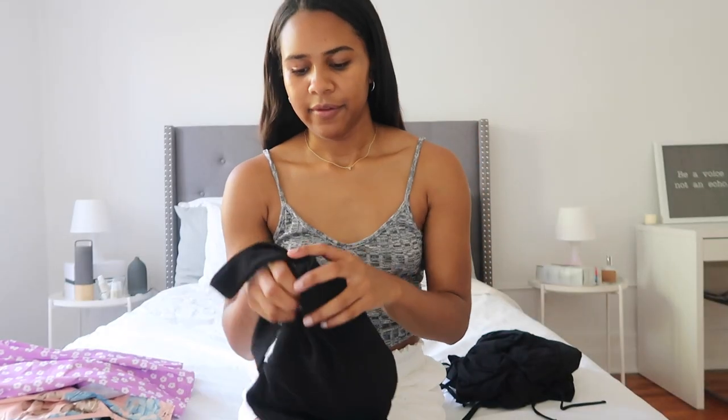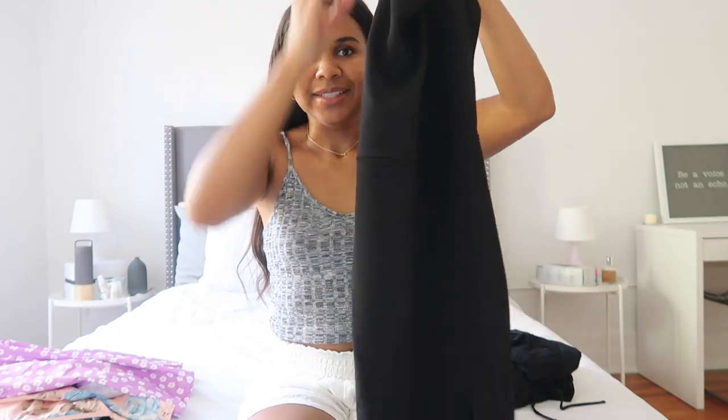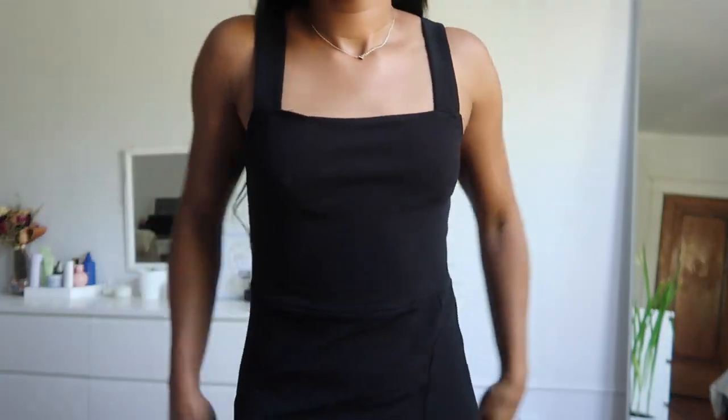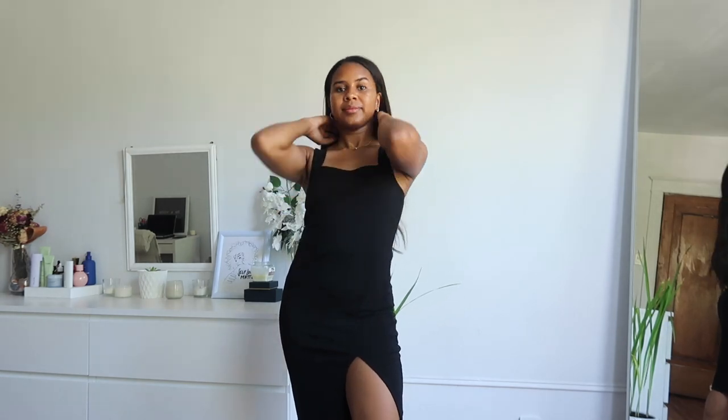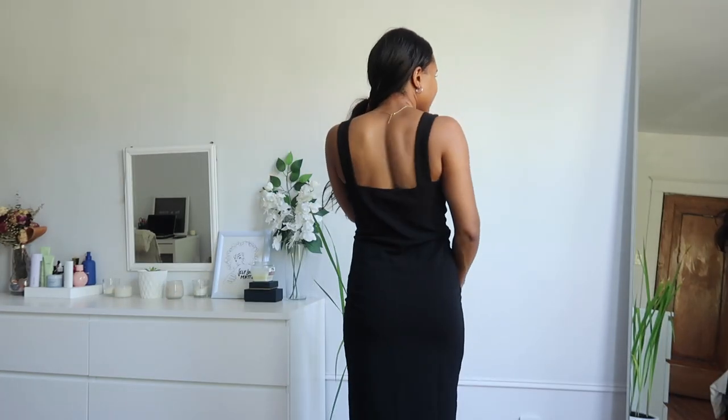The last thing from Shein is this other black bodycon dress, which I'm obsessed with. It has the slit at the bottom as well. You could dress it up or dress it down and throw on a pair of runners with it. It also has that square shaped neck, which I find is very flattering, and thicker straps as well. That is everything that I got from Shein.